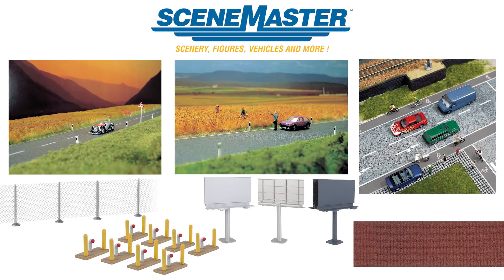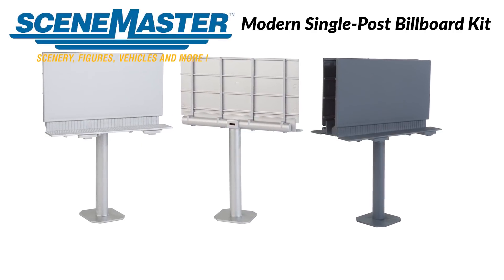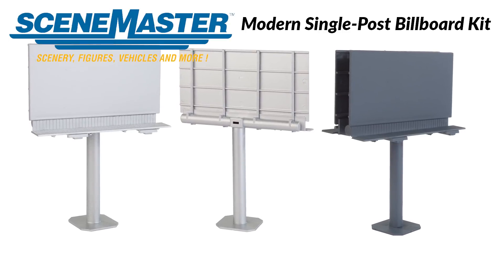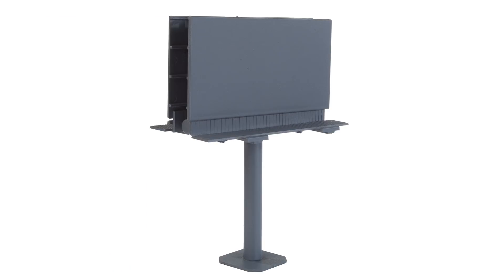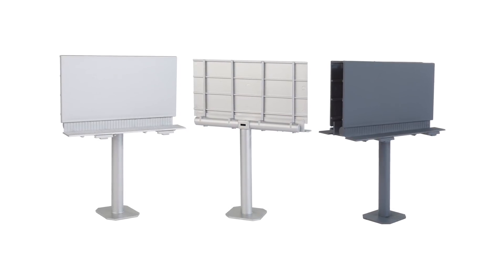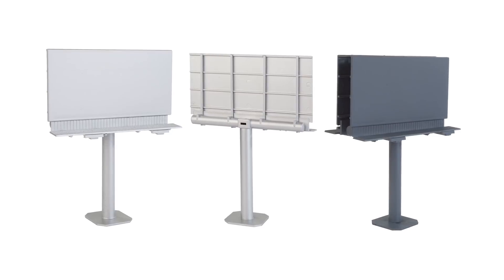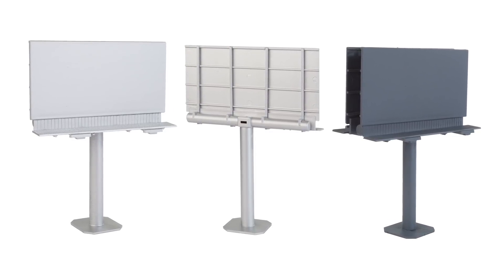Ready for a little change of scenery? SceneMaster makes it easier than ever to detail your HO and N-scale layouts with 10 new accessory kits you'll see for the first time in the January flyer. Leading off is the all-new modern single post billboard kit — a must-have detail for contemporary HO layouts. You can build it as a single or with front and rear billboards, and a variety of colorful signs are included. Like the prototypes, it can be shoehorned into tiny layout spaces, and it's molded in reinforced ABS plastic to resist bending. Reserve several for the January 2021 delivery now.